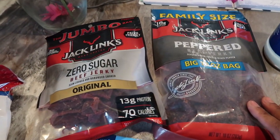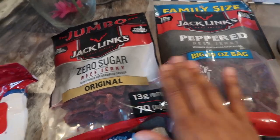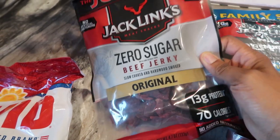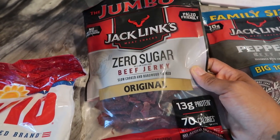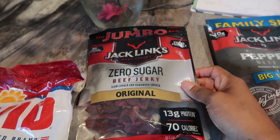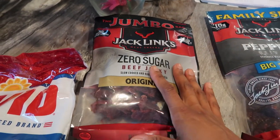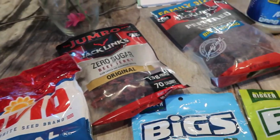The next thing I picked up was these bags of beef jerky. My husband really loves the peppered bag. I also picked up the Jack Links Zero Sugar. Zero sugar jerky can sometimes be disgusting, so I'm hopeful for this one. If you guys have any good brands of keto-friendly beef jerky, drop them down below and let me know your suggestions.